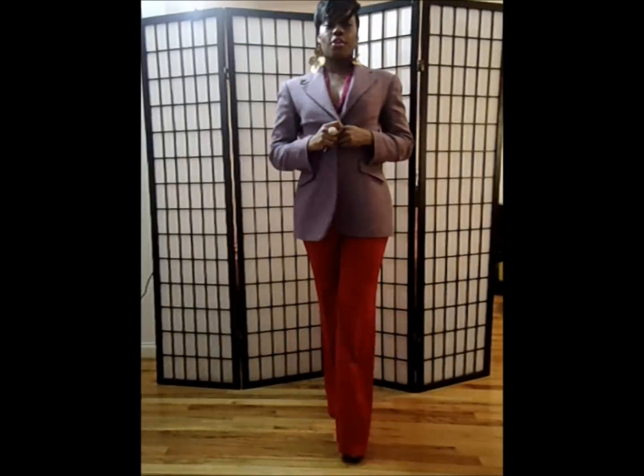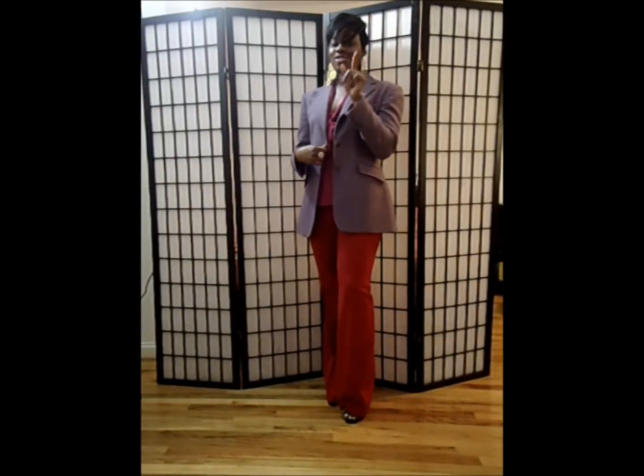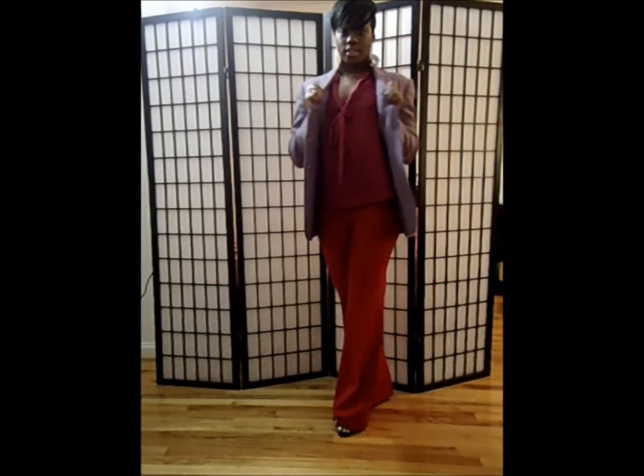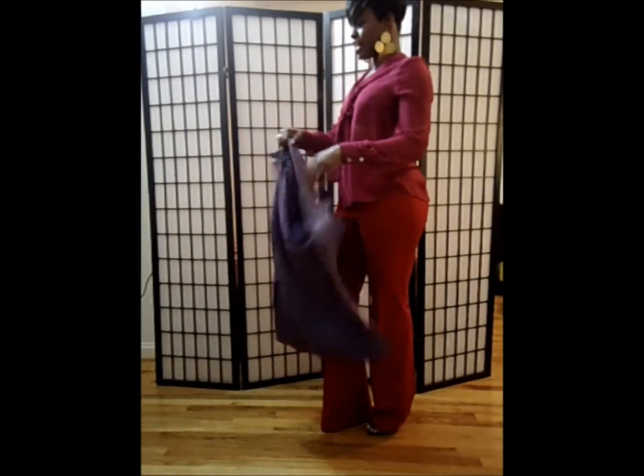So I'm wearing a thrifted blazer. It's Ralph by Ralph Lauren — a purple lamb's wool blazer. And I'm hot so I'm going to take that off, but I just wanted to show you the outfit with the jacket first.